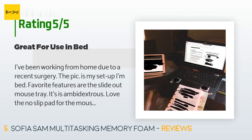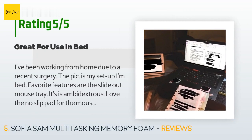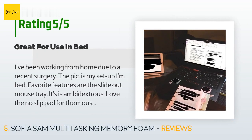The price is approximately $47. It has an average of 4.7 stars from more than 879 customer reviews. A customer said: 'I've been working from home due to a recent surgery. Favorite features are the slide-out mouse tray — it's ambidextrous — and the no-slip pad for the mouse. I really like the slot for a phone and that the charging cord can still be used while the phone is in the stand. It's comfortable on the lap and the desktop is smooth enough to write on paper without bumpy ridges. The LED light and its storage pocket are perfect.'